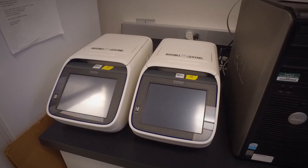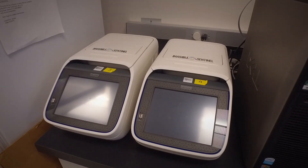The turnaround time on the Veriflow is just so much faster than anything you're going to do on the micro side.